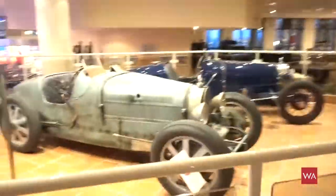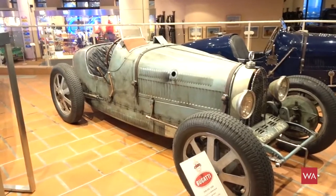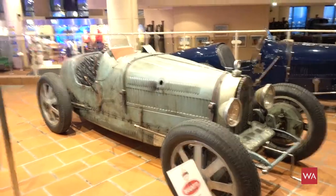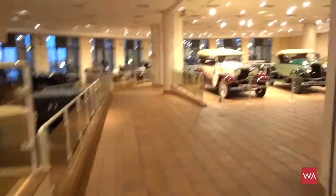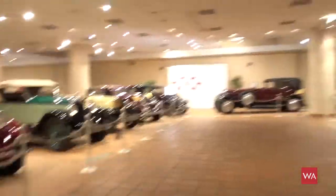By the way, this is the Bugatti that was running just moments ago. I wasn't really able to film it — there was a huge crowd standing around it — but I can assure you this car was just running. The cars here are fully functional, so it's really worth coming and enjoying this exhibition of historical cars in Monaco.